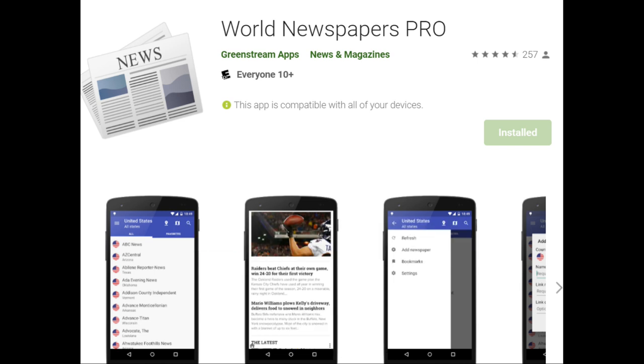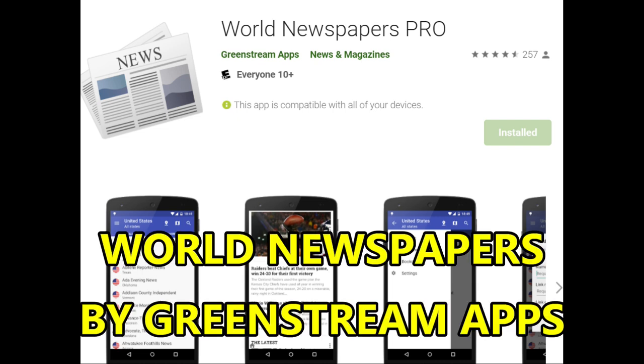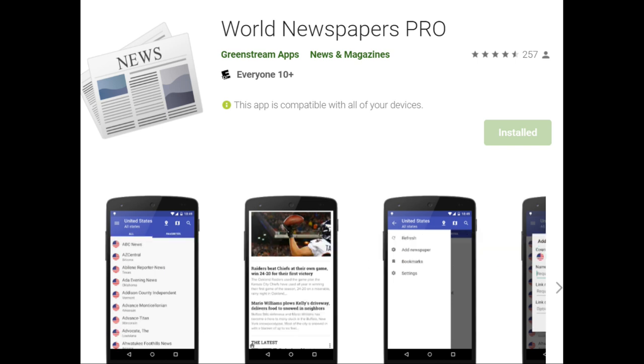The first one is World Newspapers, and I pay for the Pro Edition — I think two or three dollars — which gets rid of most of the ads. The one I have is from GreenStream Apps. There are quite a number of different world newspaper apps and I've tried a number of them. This one seems to work the best for me.